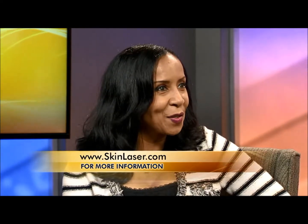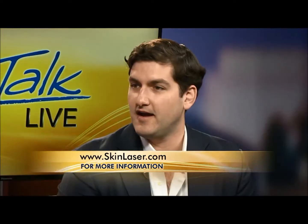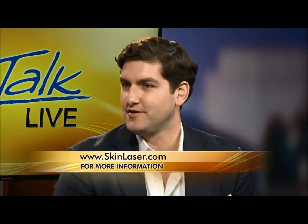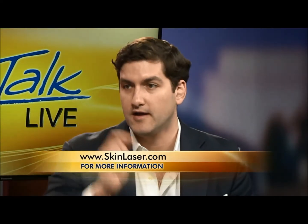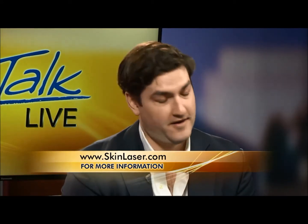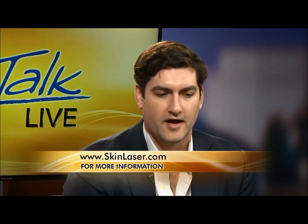Tattoos around your eyes — that's a very delicate removal area. Yes, obviously you need to shield the eye, so we use eye shields. It's not the most common area we treat, but people do get eyebrow liners and even eyeliner. Those are a little bit more challenging. I would recommend patients seek out practices that are prepared to treat around the eyes, because you need to protect the eye.